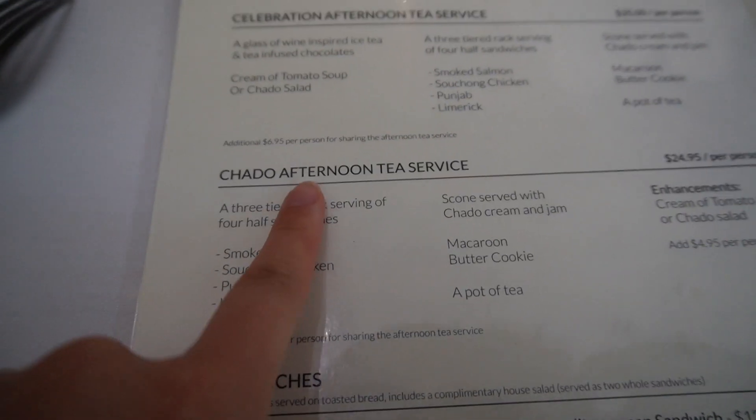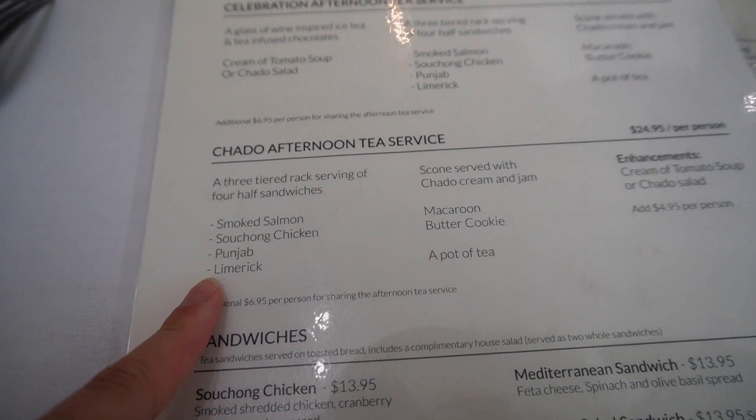We just got out of the opening ceremony for Nisei Week at JANM, so we just popped on over to the tea place. We're going to get afternoon tea service for both of us because I've never had it before.